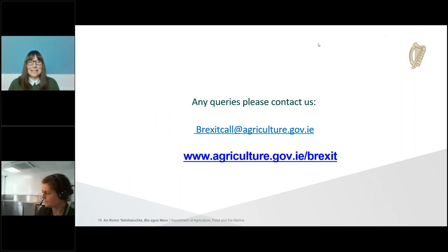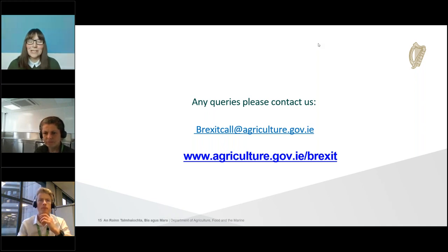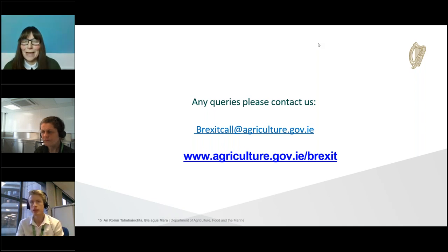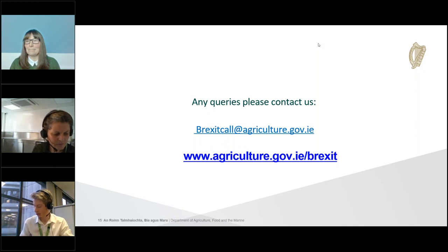Thanks very much to Noreen and John for all that information. The first question: I occasionally import small amounts of food of animal origin from the UK — will I have to follow the same rules? The same rules apply no matter the volume or weight of the product if it's going to a commercial enterprise or for sale. Different rules apply for personal consignments, but generally the amounts are very small and meat and dairy are not included in those exemptions. For commercial imports, the amount does not matter.